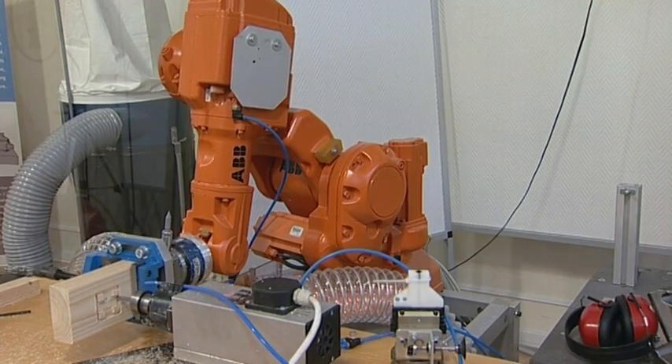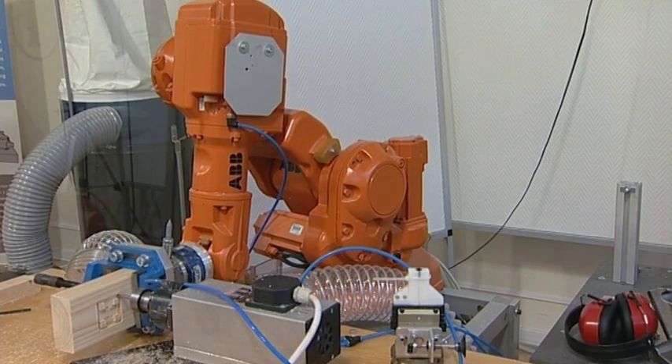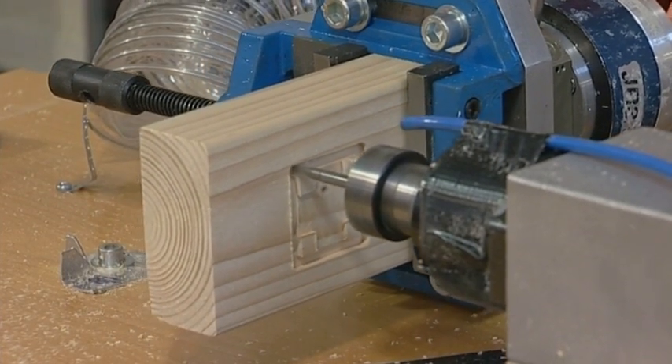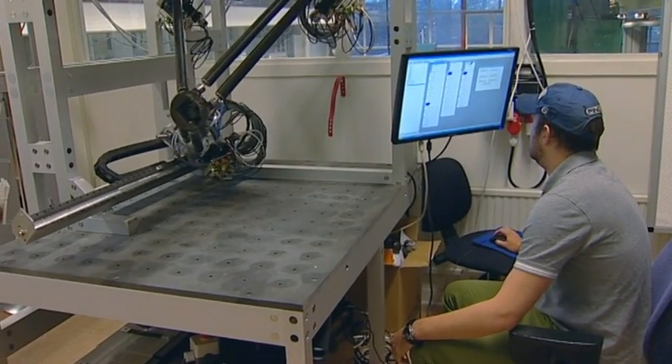Robotics is a multidisciplinary topic and therefore it's both natural and necessary for us at the Department of Automatic Control to have a close collaboration with researchers from other departments from the Faculty of Engineering. We also collaborate with colleagues from the Faculty of Medicine. Traditional robots, as we know them from the manufacturing industry, have successfully run applications like welding and material handling for decades.